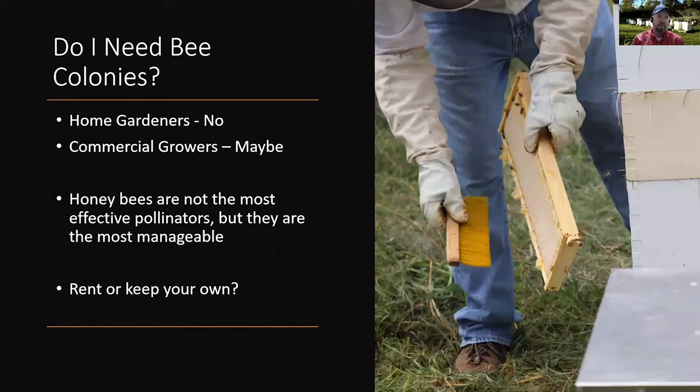The first question you need to answer is: do I need bee colonies to adequately pollinate my crop? For home gardeners, the answer is probably not — there are more than enough feral bees and other pollinators out there. But when we're talking about commercial growers that may have several acres of a crop all blooming at one time, we may not have enough pollinators out there naturally.